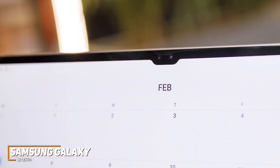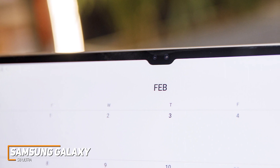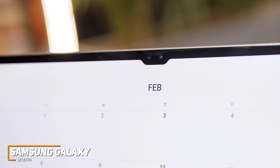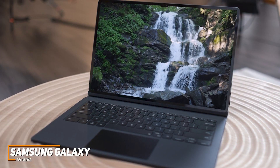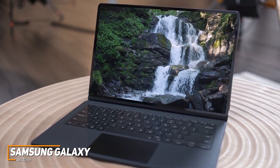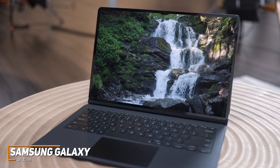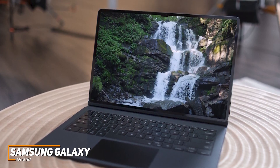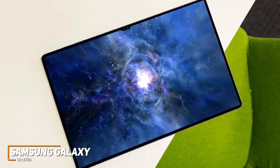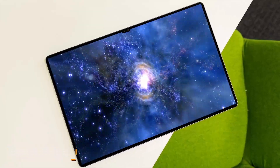It also has a 13-megapixel main and 6-megapixel ultra-wide lens on the rear, plus two 12-megapixel front-facing cameras for clearer video calls. The Samsung Galaxy S8 Ultra is a high-end tablet with a slim and lightweight design, excellent software support for future Android updates, and class-leading performance among Android tablets. If you can afford the price and need a massive tablet with top-tier processing power, this is a great choice to consider.